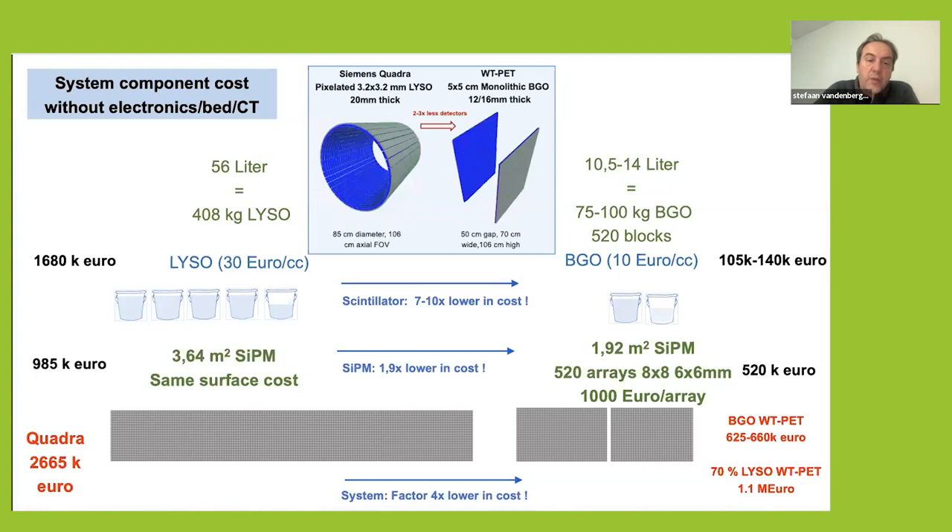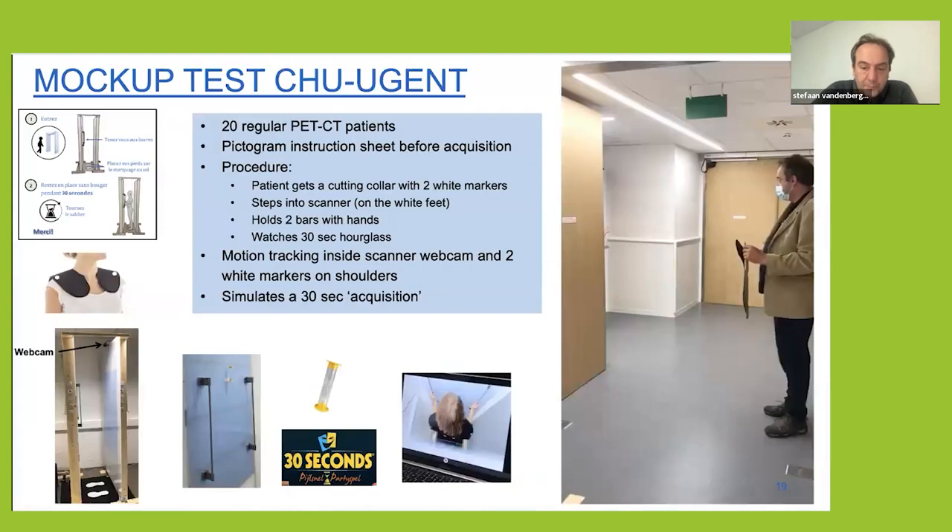This is because we can reduce the amount of scintillator and the amount of silicon PMs. The component cost of these systems will be around 1 million euros, which is quite comparable to a regular PET-CT camera — a short axial field of view system.